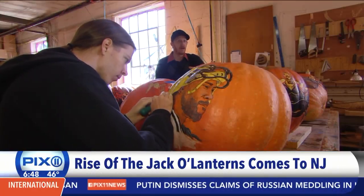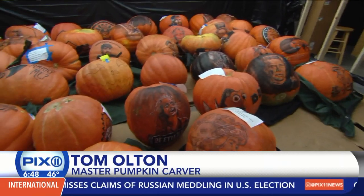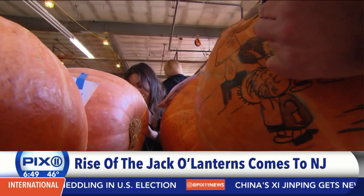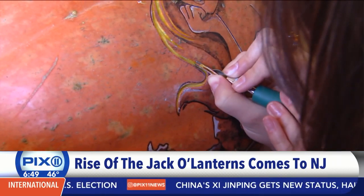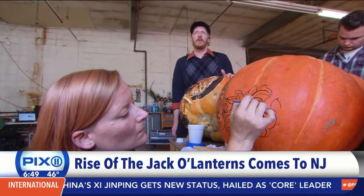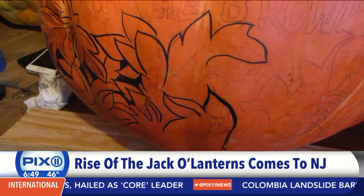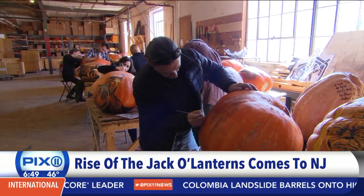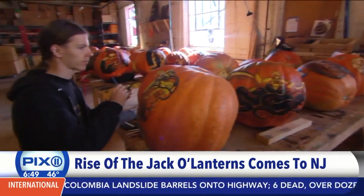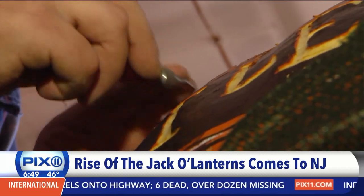It's right around 50,000 pumpkins that they go through over the course of the month. They bring in the very best hand illustrators they can locate and teach them to deal with the roundness of the pumpkin. Anywhere from 30 to 50 artists sit in the studio for 10 to 12 hours a day for the painstaking process of illustrating and carving each pumpkin by hand.